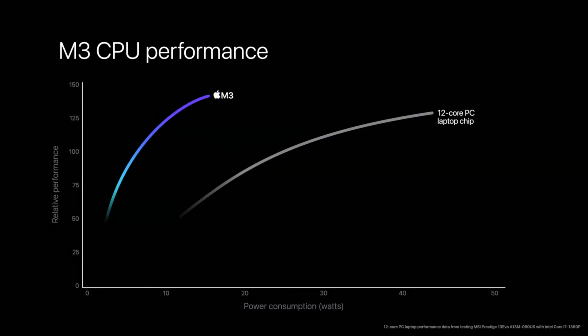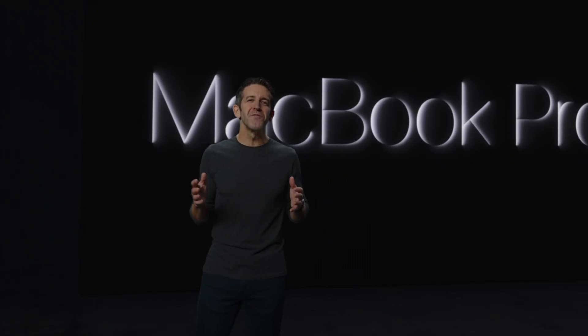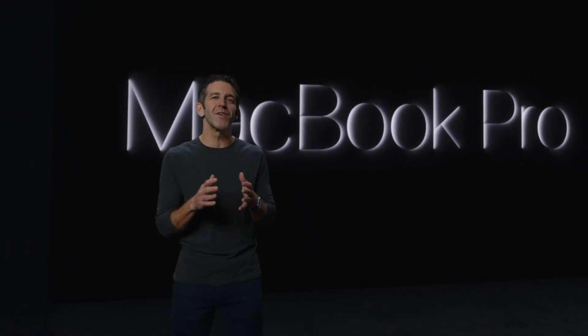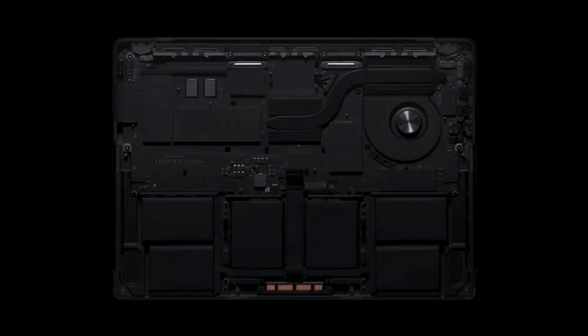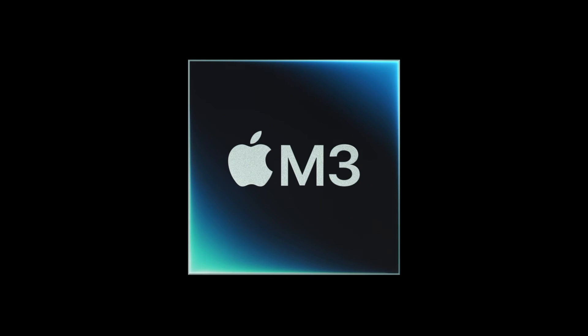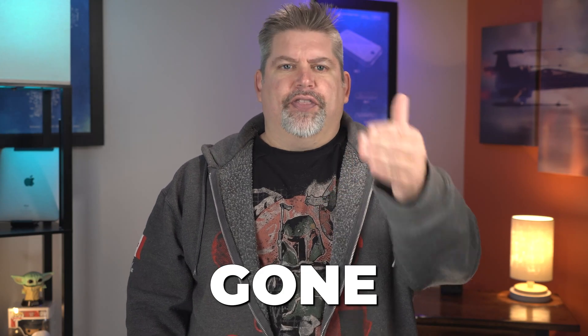When Apple held their annual late year keynote, I expected the M3 chip to be announced. I was under the impression that a MacBook Pro would also be released. Apple kinda switched things around a little bit — gone is the 13-inch MacBook Pro, replaced by the 14-inch MacBook Pro with the base M3 chip.